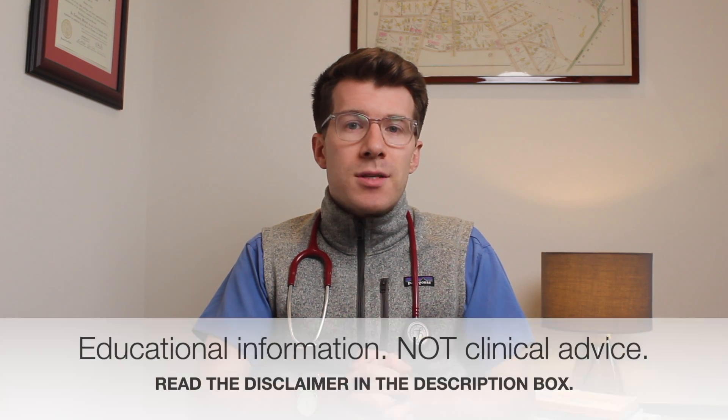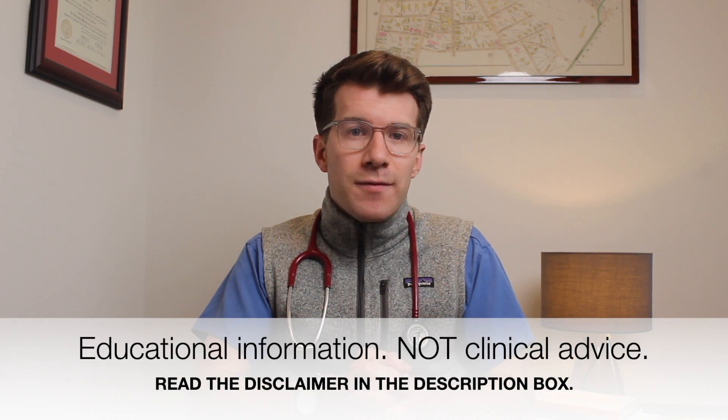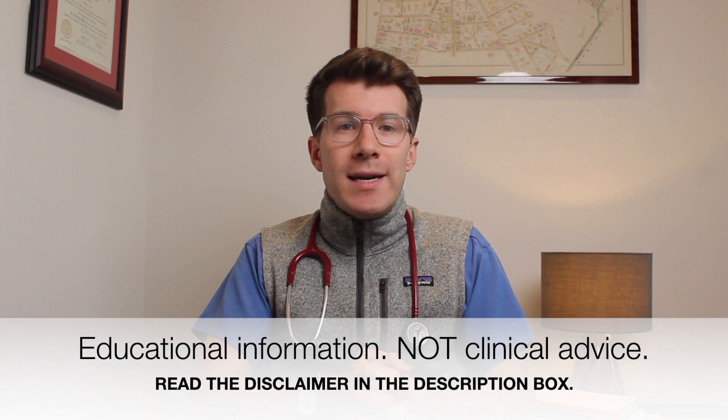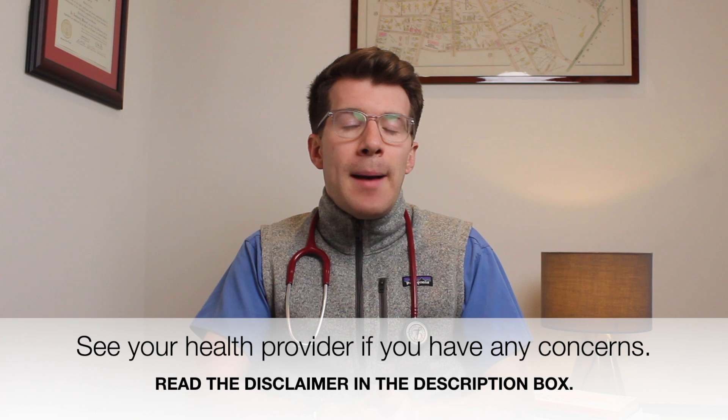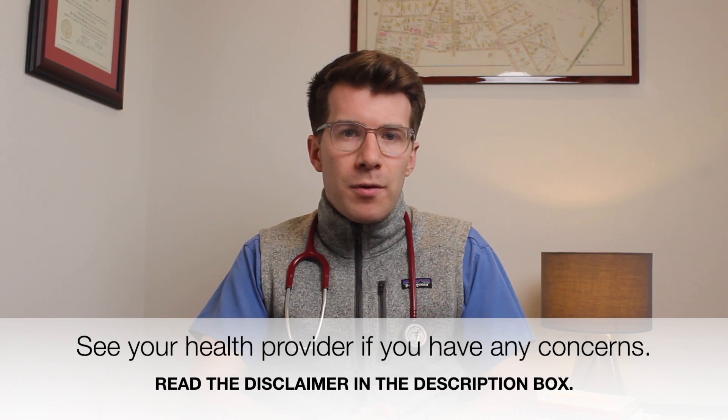I hope you enjoyed this video and learned something new. If you did, please remember to like it and leave a comment. Please subscribe to the channel for weekly medical education videos. Please check out the references and resources in the description box — there's lots of useful information contained within those links. Finally, this has been designed as an educational video, not individual clinical advice, so please do read the full disclaimer in the description box. If you've got any concerns about skin changes during pregnancy, please see your own doctor, midwife, or health provider. Thank you for watching, and until next time, bye!